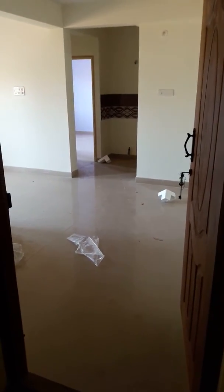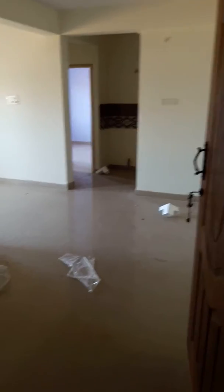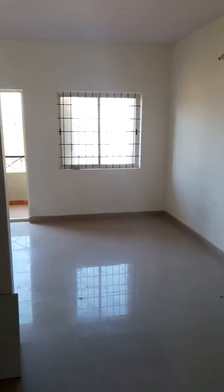Good afternoon. This is a 2BHK in T.C. Paliya Ramothi Nagar. This is the hall. That's for the cable TV. TV. It's the entrance.